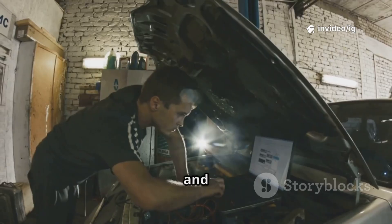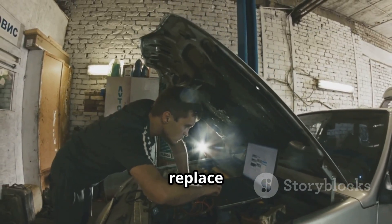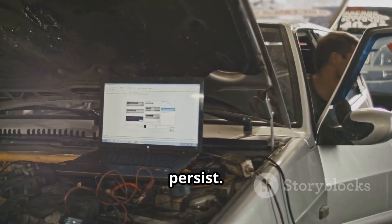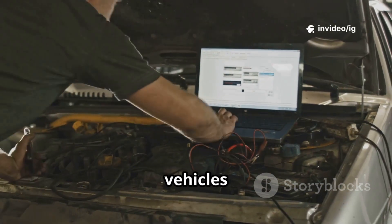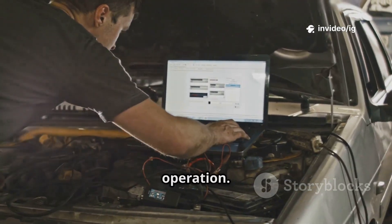Step five, inspect the PCM and its wiring — reprogram or replace it if communication errors persist. Step six, update or reflash the PCM or FICM software, as some vehicles require updated firmware for proper operation.